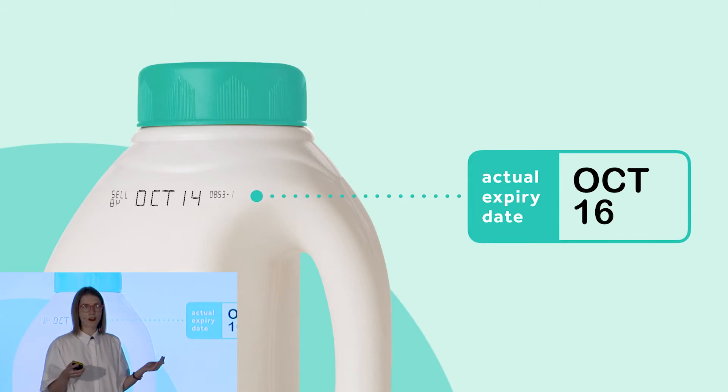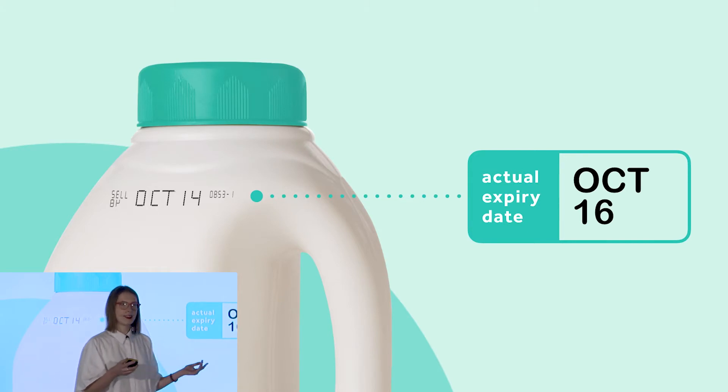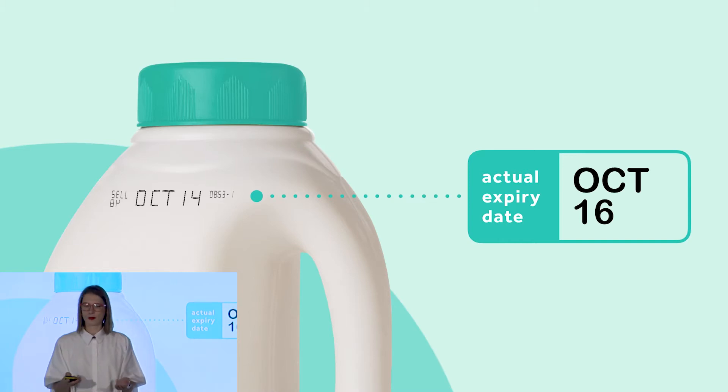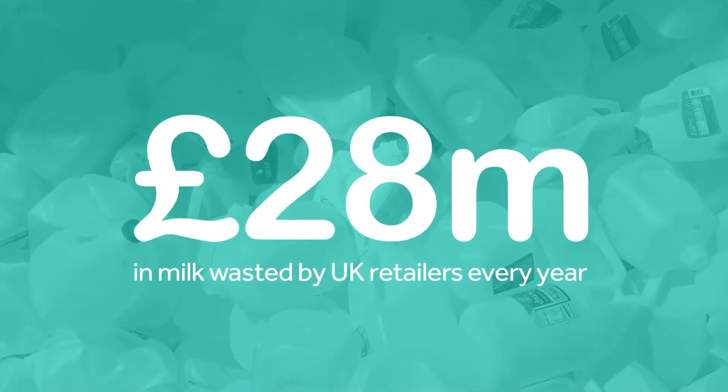And usually nothing does go wrong, so what this means for the retailer is that on each bottle of milk, they're losing two potential selling days. That might not sound like a lot, but it adds up. Just in the UK, 28 million pounds worth of milk is not sold every year.